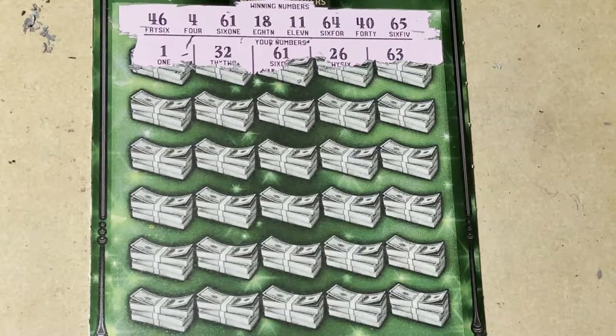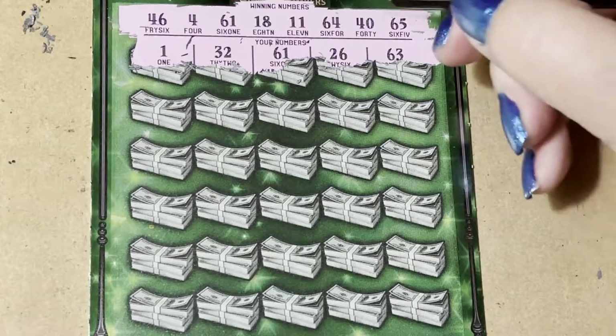Do we see anything? We do, we do! Do you see it? I see it, I see it — it's a winner!